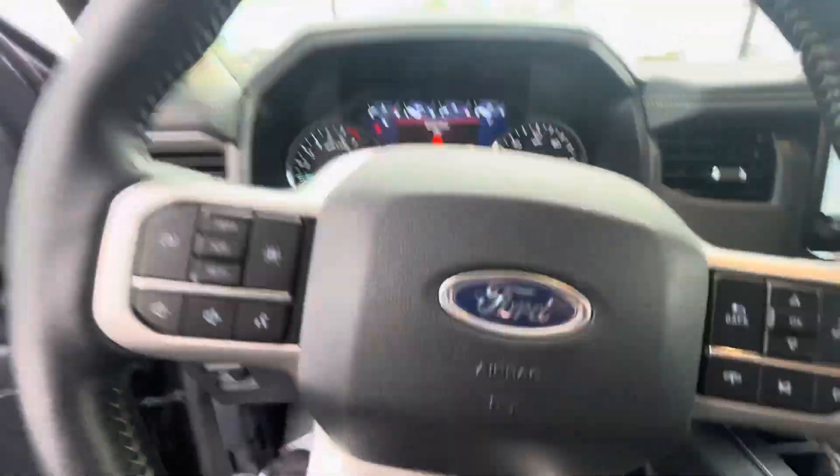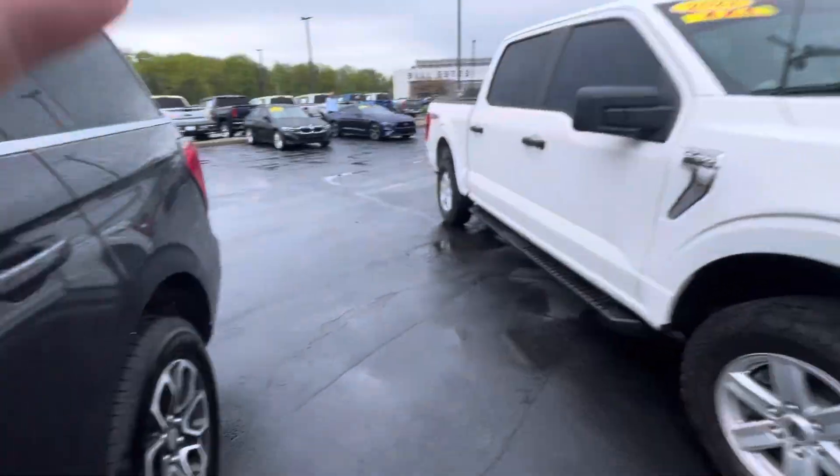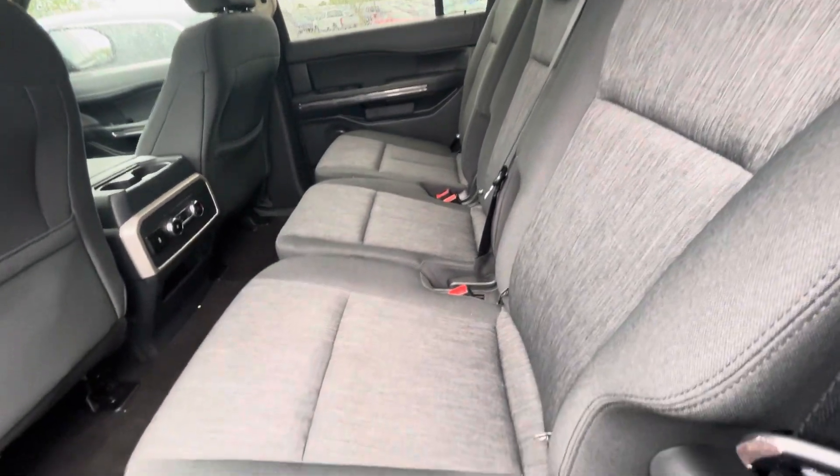I'm going to go ahead and shut it off like last time. Come around. This one is certified as well, which means it comes with a three-month, 4,000-mile limited coverage warranty.